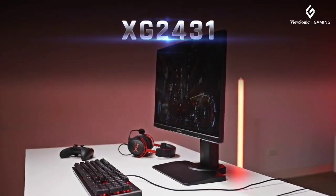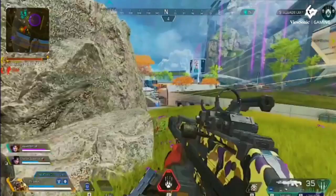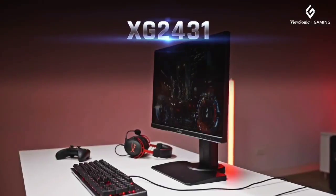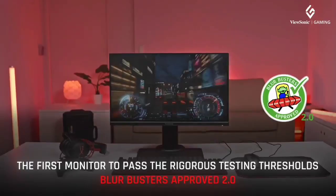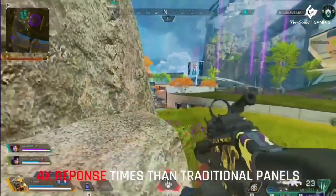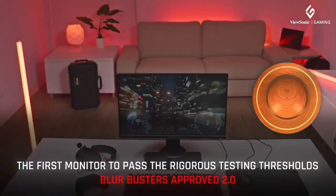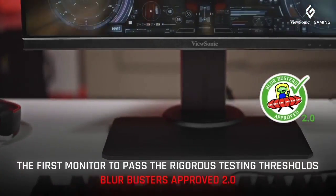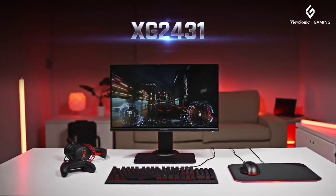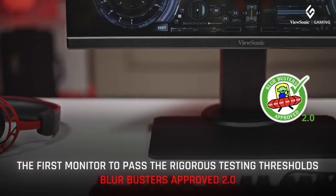It has FreeSync and is G-Sync compatible, so it works with almost any source. The ViewSonic XG2431 is a 24-inch 1080p gaming monitor — the only 240Hz monitor in ViewSonic's Omni lineup. It comes with native FreeSync VRR support to reduce screen tearing and G-Sync compatibility. It supports low frame rate compensation to ensure a nearly tear-free gaming experience even if your game's frame rate drops too low. It has Blur Busters approved certification for its motion handling, and a backlight strobing feature that lets you adjust pulse width and phase to your liking.